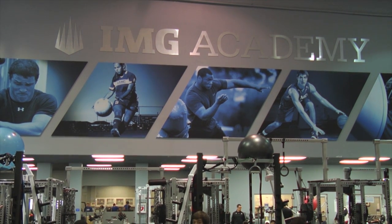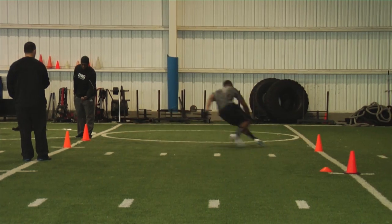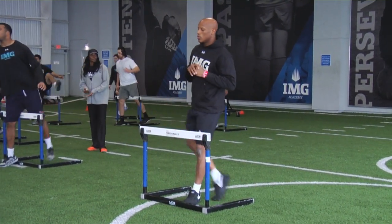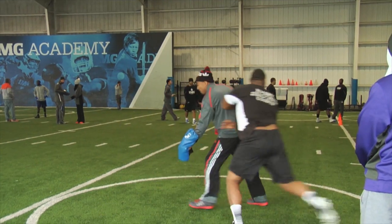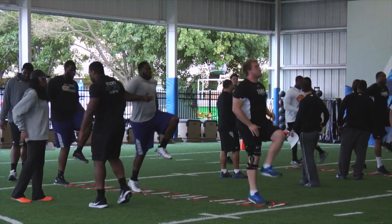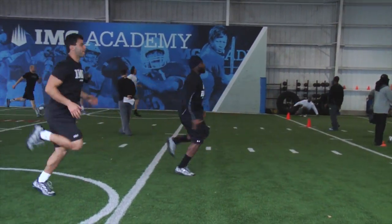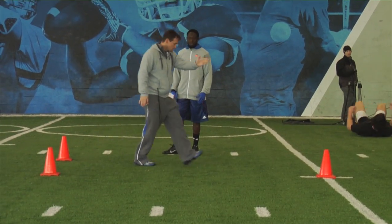In regards to the IMGA Combined Training Program, the athletes come in and HSS physical therapists start with an assessment. They determine any areas of weakness, areas that can be improved, if there are any injuries, and areas that need rehabilitation. We set the agenda in terms of the overall program that the individual will be executing during the pre-combined training program.